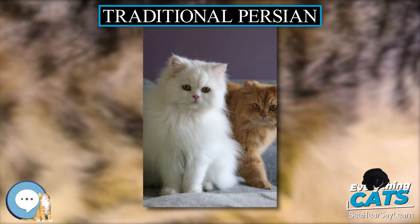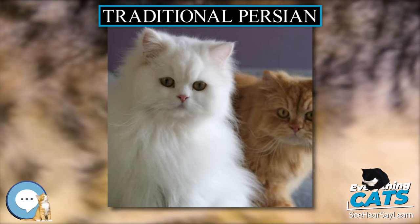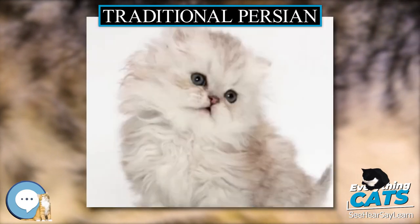Some ultra-typed peak-face or flat-nose Persians develop problems such as teary eyes, breathing problems, and undershot jaws.